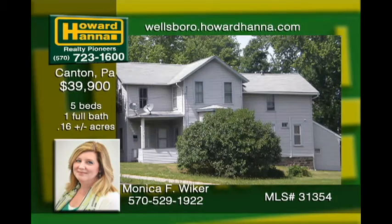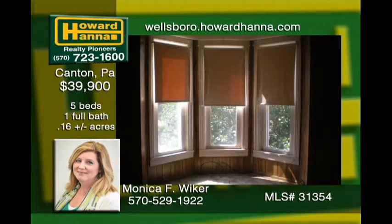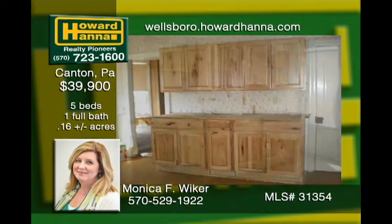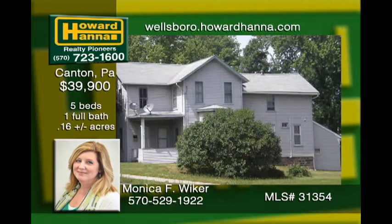This fixer upper is priced to sell. The huge two-story home in the Canton School District boasts a large detached shed with three bays for storage. French doors open to your choice of an office or family room. The level side yard contains several possibilities for landscaping while a large shade tree in the front maintains privacy from the street. Watch the world go by on the covered front porch or hide from it all on the back enclosed porch.